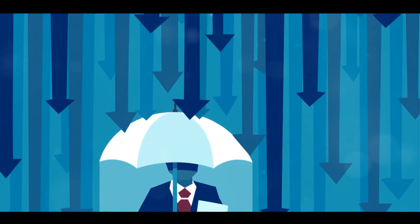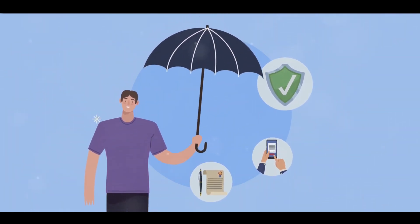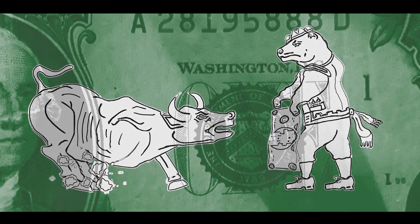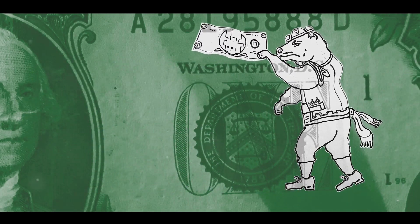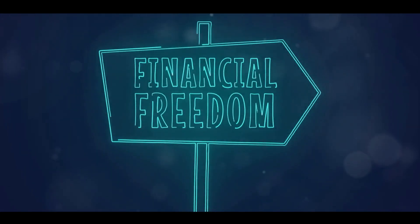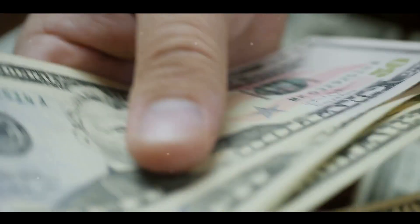Some people might be risk-averse, preferring safer investments even if they offer lower returns. Others might be risk tolerant, willing to take on more risk for the chance of higher returns. Remember, there's no right or wrong here — it's about what feels comfortable for you. Your risk tolerance will significantly impact your investment choices. If you have high risk tolerance, you might lean towards more volatile investments like stocks or cryptocurrencies. But if you're more risk-averse, you might prefer safer options like bonds or money market funds. Understanding your financial goals and risk tolerance is like having a compass and a map before setting off on a journey, helping you make informed decisions that align with your personal financial landscape.